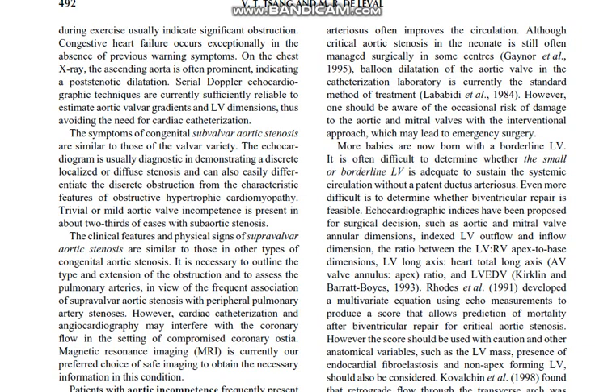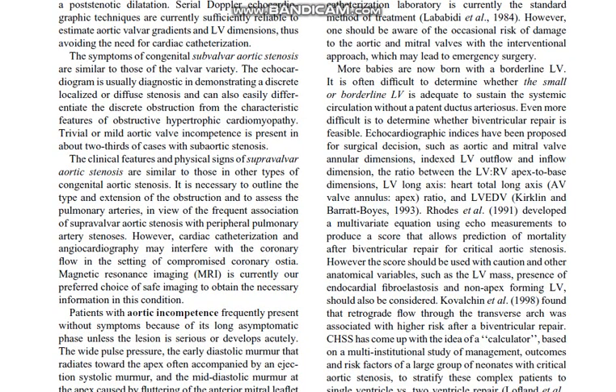Echocardiographic indices have been proposed for surgical decision-making, such as aortic and mitral valve annular dimensions, indexed left ventricle volume and inflow dimensions, the ratio between the left ventricle and right ventricle apex-to-base dimensions, left ventricle long axis to heart total long axis, AV valve annulus-to-apex ratio, and left ventricle end-diastolic volume.